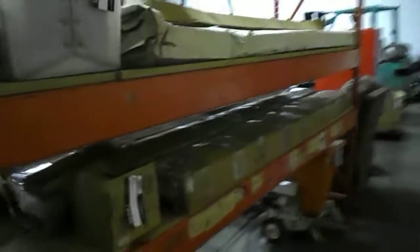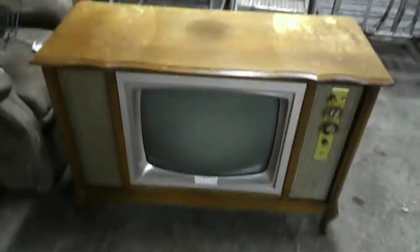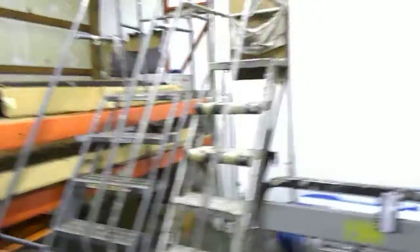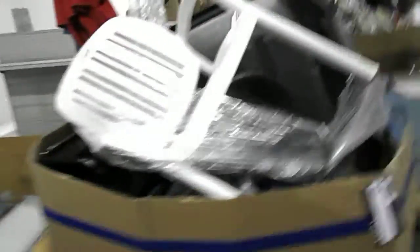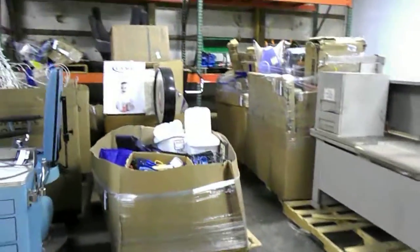Over in this room we have our larger lots. We've got this really nice powered lift chair, barely used. We've got this vintage TV and some rolling stairs. Come on in and check out all these items — these are larger skid lots, so there are many items in these boxes.